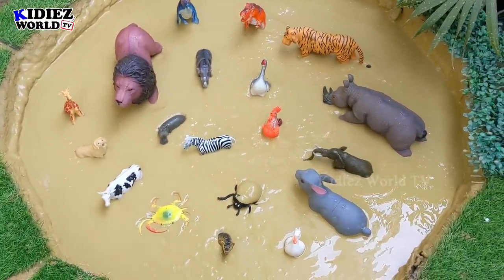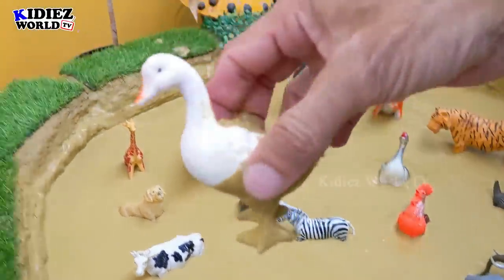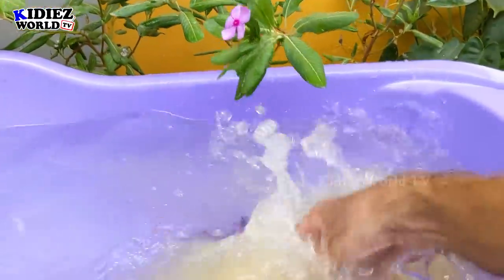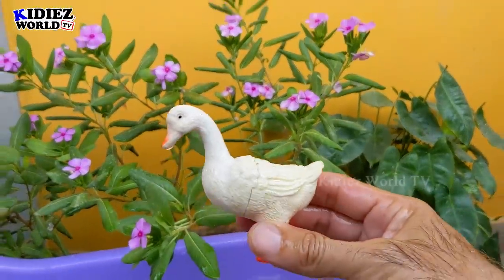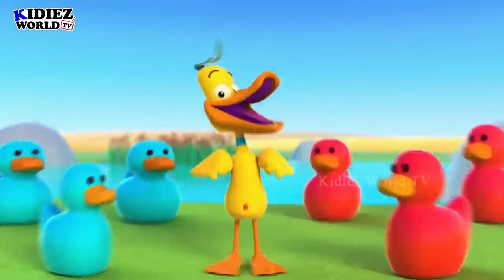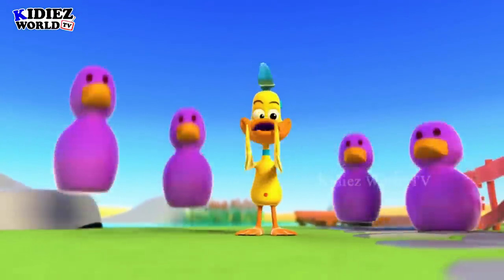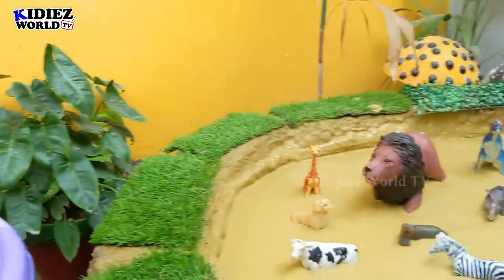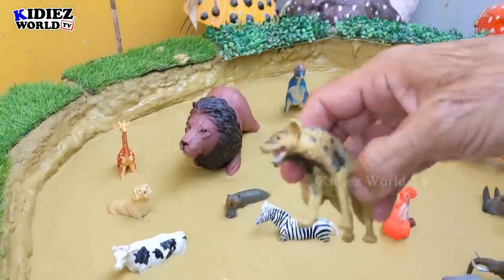Let's start our video with your favorite animal, Duck. Duck is a beautiful and cute farm animal. Let's watch him. Here we go. Duck, such a lovely animal.